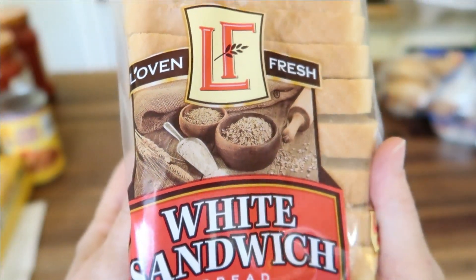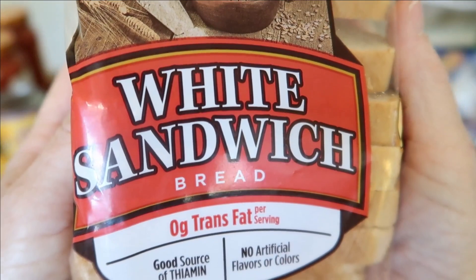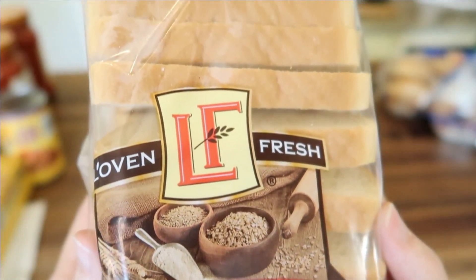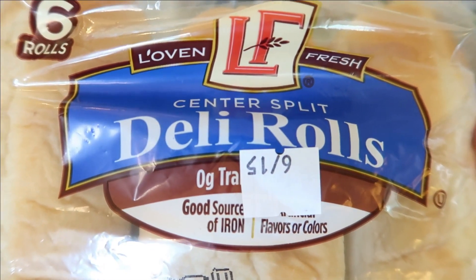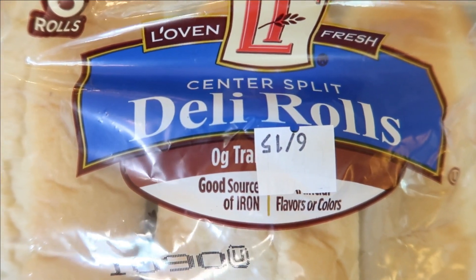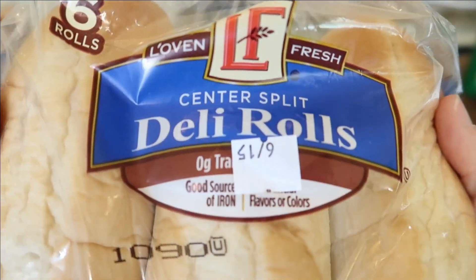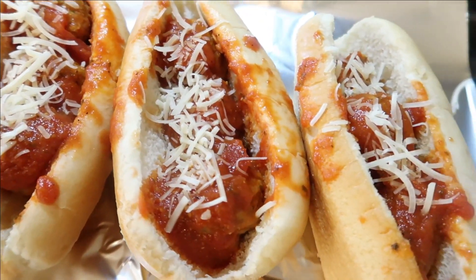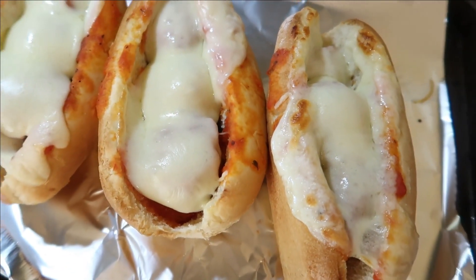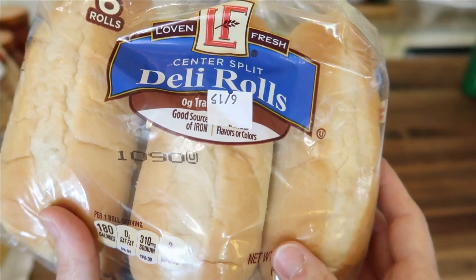Instead of my local Mrs. Baird's Texas sandwich bread, I decided to go with Aldi's this week. It's a 20-ounce package, zero trans fats, for only 79 cents — we're going to give it a try. The last bread item I picked up are these Loving Fresh center split deli rolls to make meatball sandwiches tonight. I use frozen meatballs with the pasta sauce I showed you, add Parmesan and provolone, stick it in the oven — it makes a really good hearty supper with those crinkle cut sweet potato fries on the side and maybe a salad.